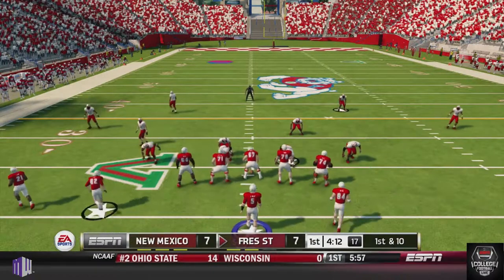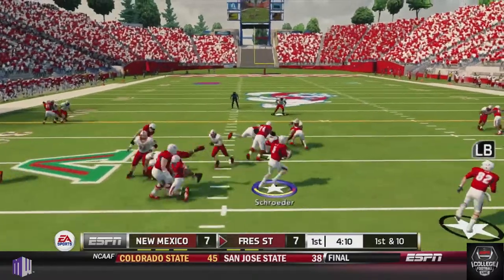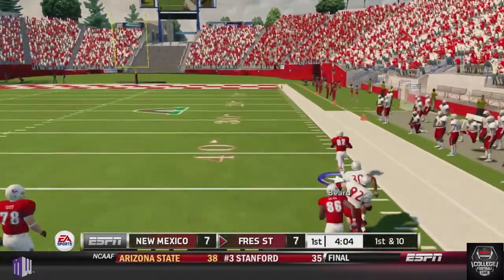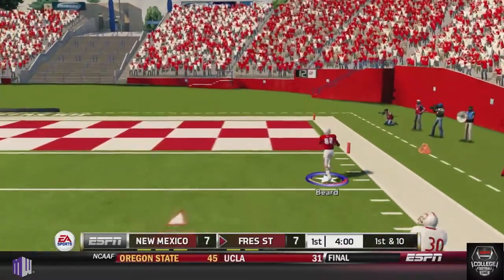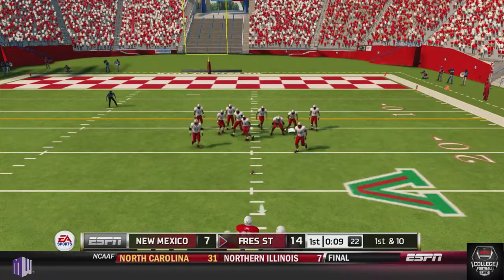Then Fresno State gets the ball back. Running that triple option offense, which was very successful for them — Shorter fakes the handoff and pitches it out to Beard. Beard makes the spin move, makes the man miss, gets the block, and he's off to the races. Beard goes to the 20, 10 — touchdown! Fresno State expands their lead to 14-7 in the first quarter.